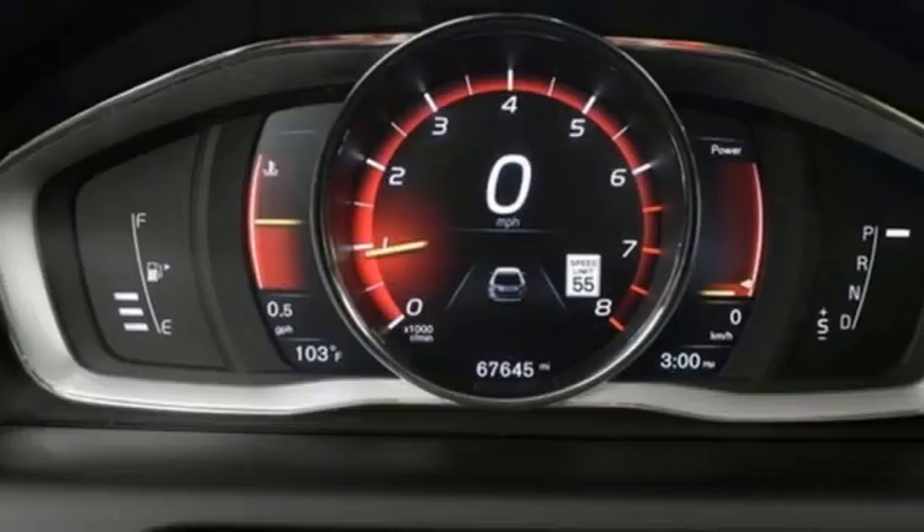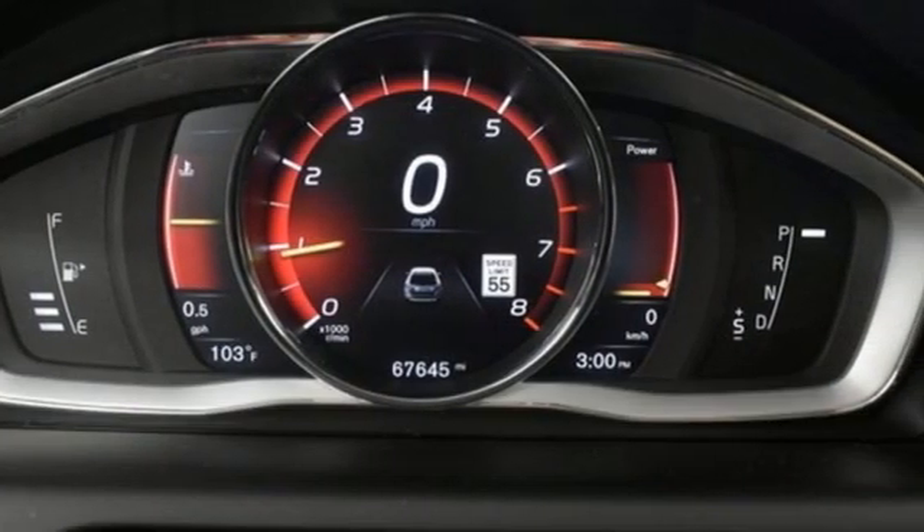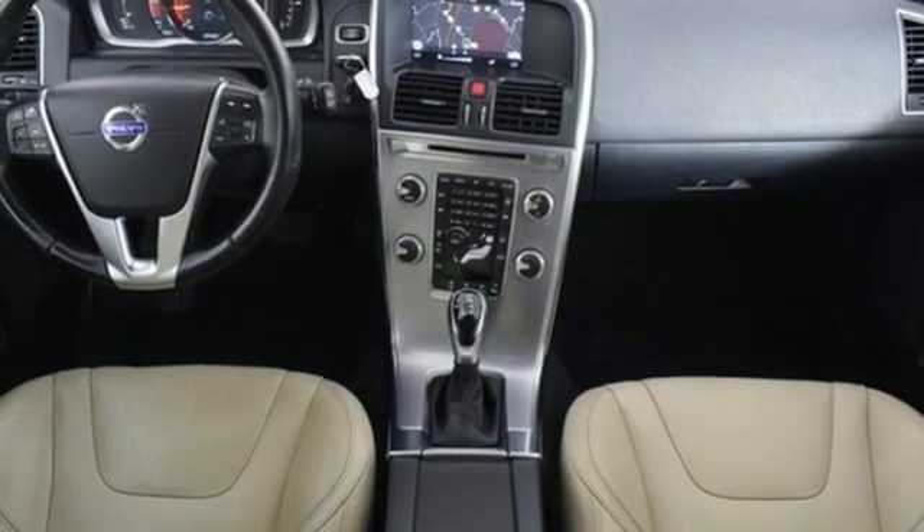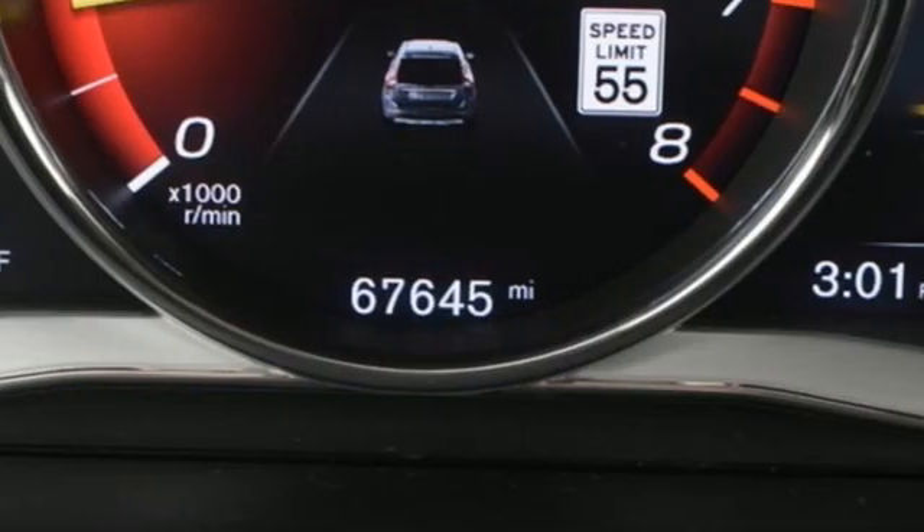Drive E engine, gas pressurized shocks, wireless audio streaming, memory exterior door mirror settings, dual zone climate control, rear parking sensors.